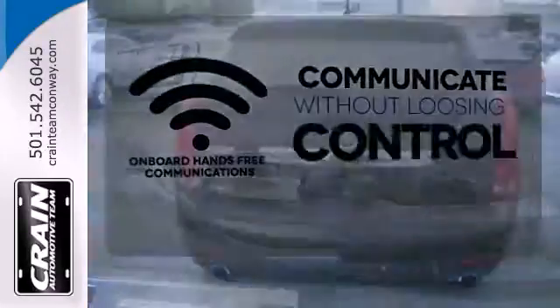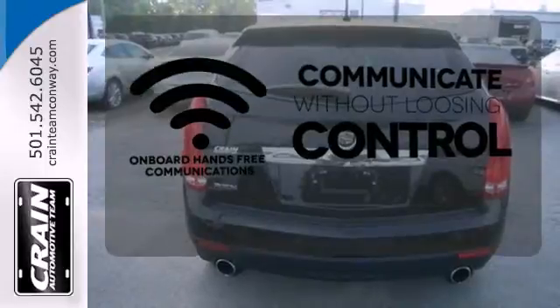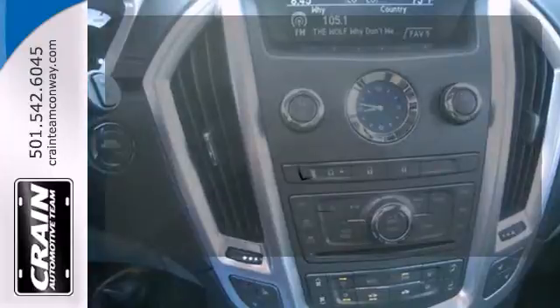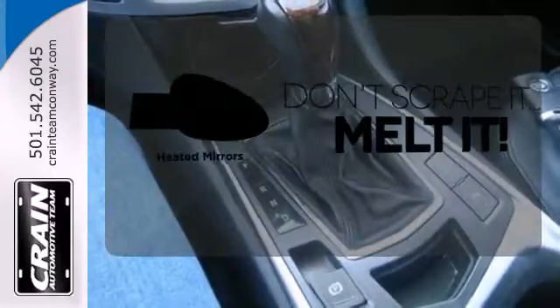Onboard hands-free communications keeps your hands on the wheel without compromise. The heated seats keep you comfortable no matter how cold it is. Leave the scraper in the car thanks to the heated mirrors.